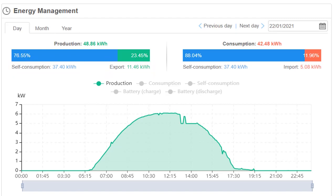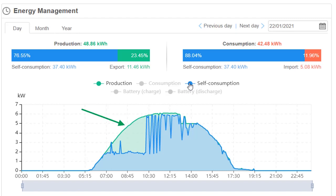So we're going to look at that in a little bit more detail. Let's start with exports. That is basically what has been sent back to the grid for a feed-in tariff payment — in excess of what the house actually needed. So that little green area is showing a small amount going out to the grid: 11.46 kWh.